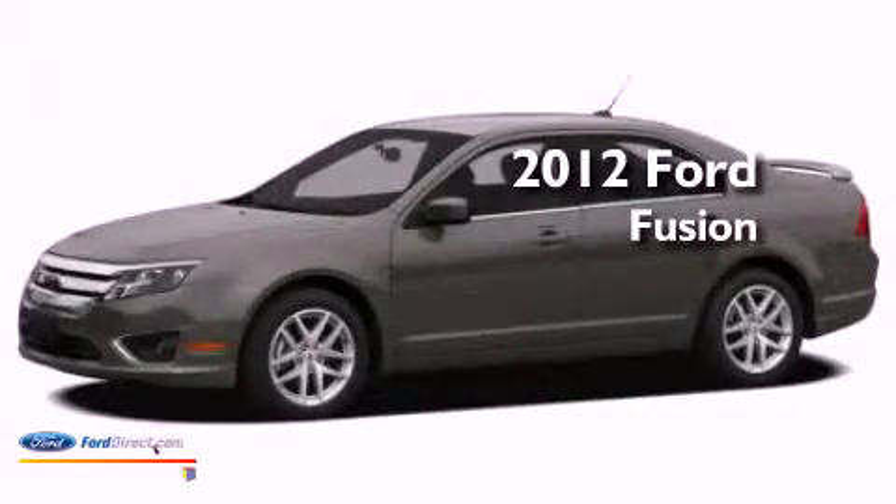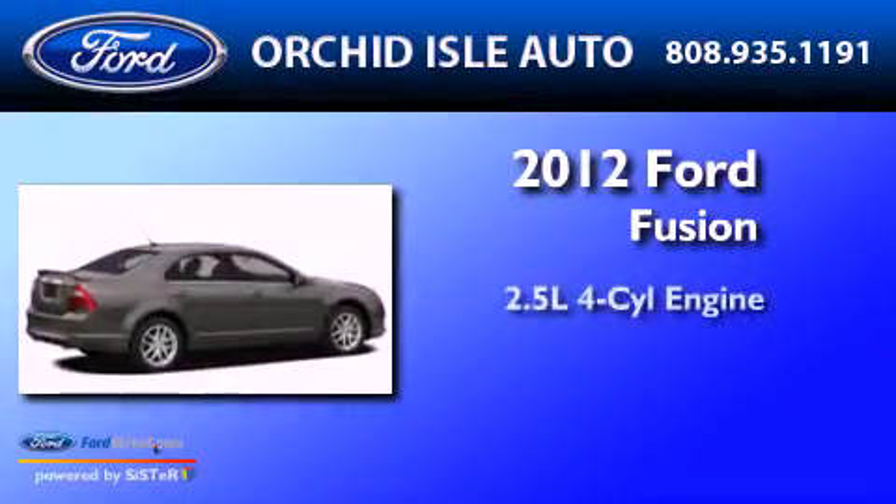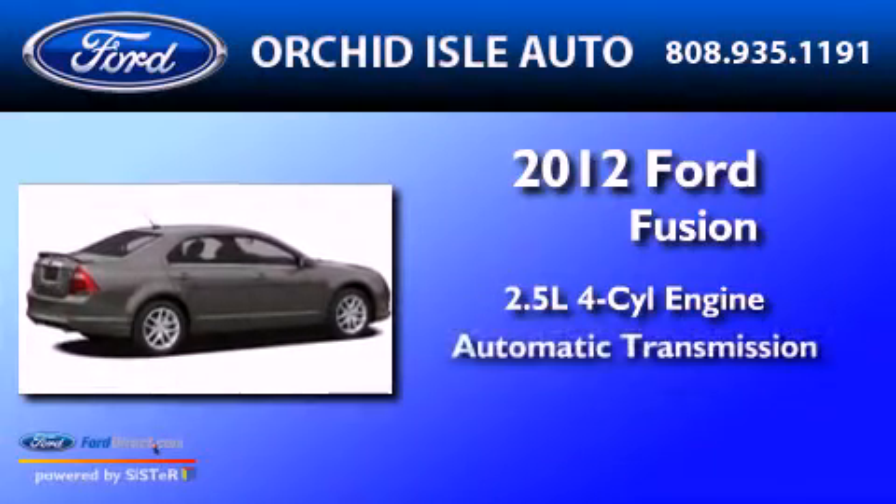This is a 2012 Ford Fusion. It has a 2.5 liter 4-cylinder engine and an automatic transmission.